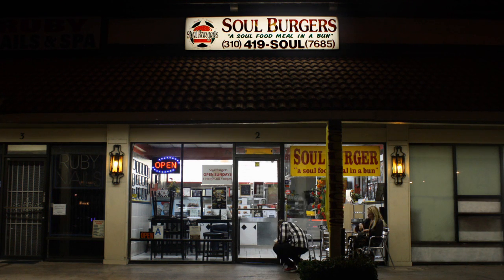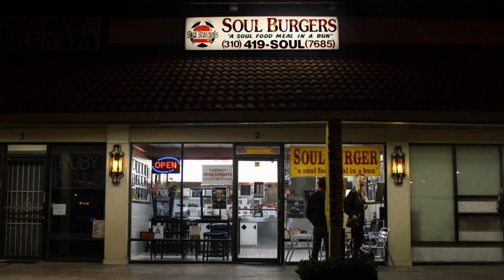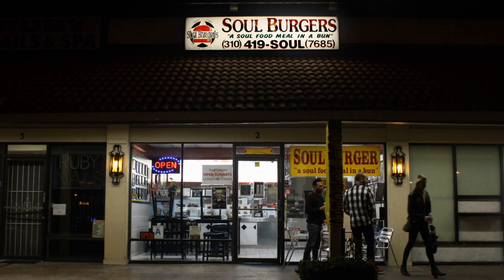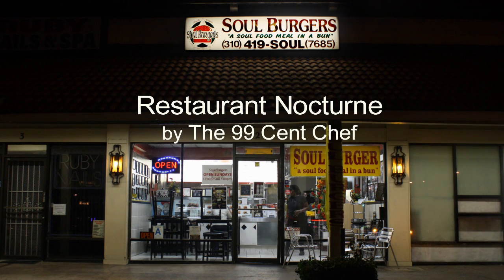All the burgers are designed to have a symphony of flavor in your mouth. It's just like writing a song — you put the lyrics, then the melody, then the verse and the chorus, and that's exactly where these soul burgers are. It's like a soul song, honey. So that's how I created the burger. James Brown Soul Burger, ready for the 99 cent chef.